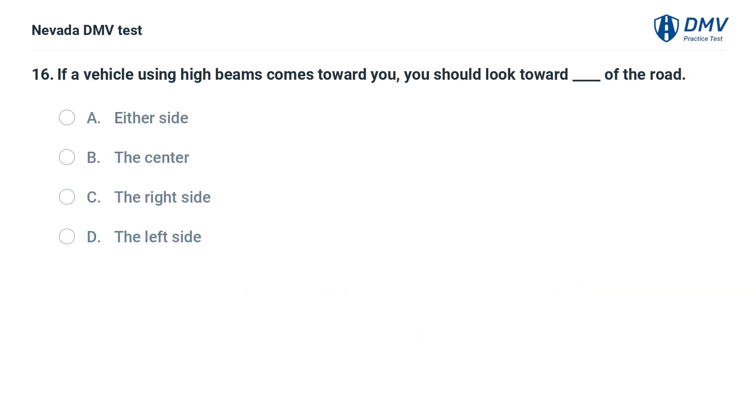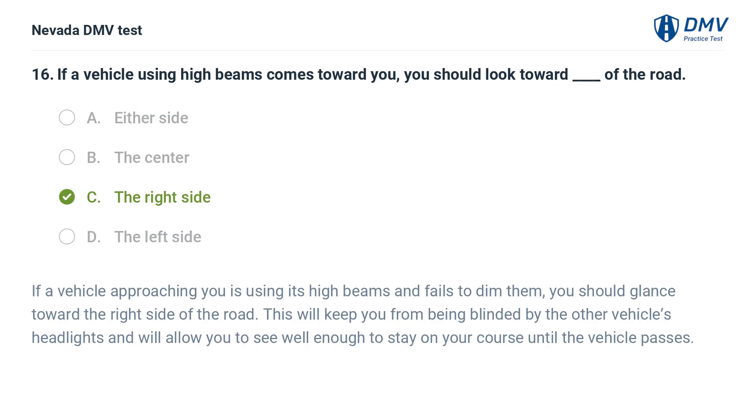If a vehicle using high beams comes toward you, you should look toward which side of the road? a. either side, b. the center, c. the right side, d. the left side. The answer is c. the right side. If a vehicle approaching you is using its high beams and fails to dim them, you should glance toward the right side of the road. This will keep you from being blinded by the other vehicle's headlights and will allow you to see well enough to stay on your course until the vehicle passes.